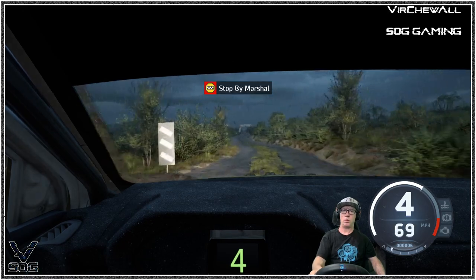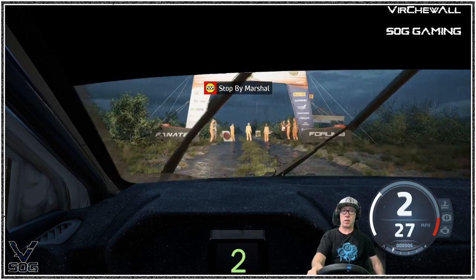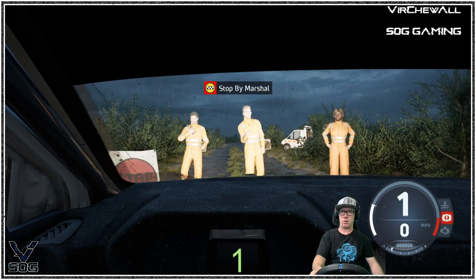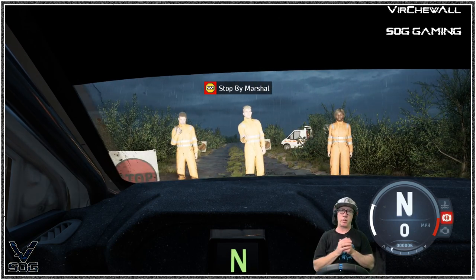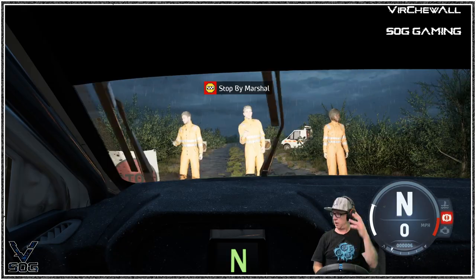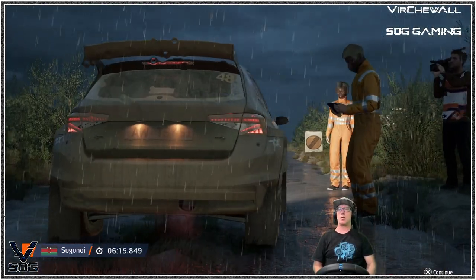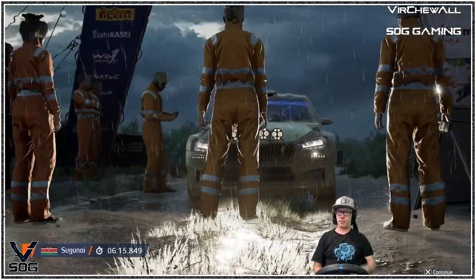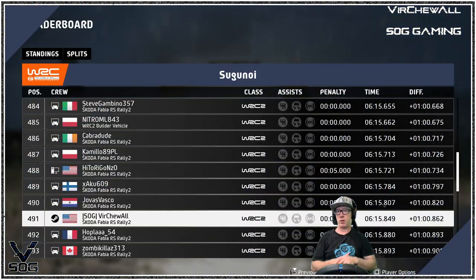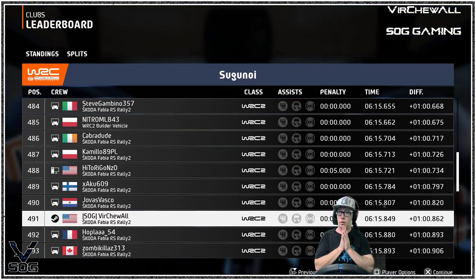Okay, that's a 6 minute 15.8 — wow, I will take it! Baby, let's go! I'm just happy I made it through. There's a glitch in this championship at the end — there we go. Yes, made it through. Super happy about that. See where we're at — top 500, I'll take it!